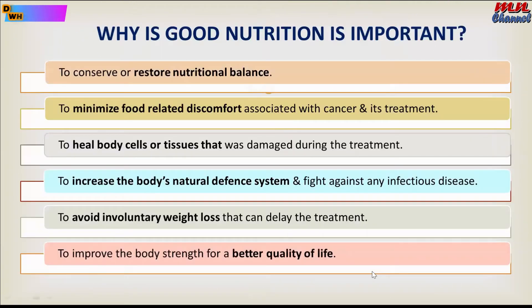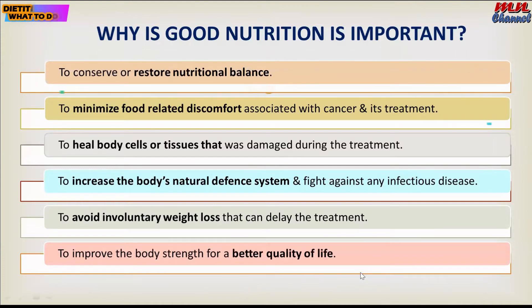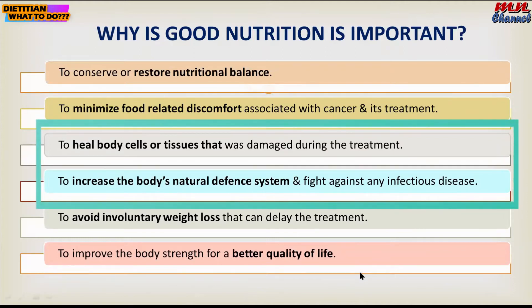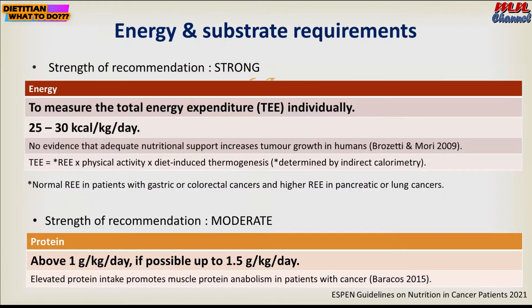For nutrition management, good nutrition is important to restore nutritional balance, to minimize any food-related discomfort, for wound healing, to increase immunity level, to avoid any weight loss, and of course for better quality of life.